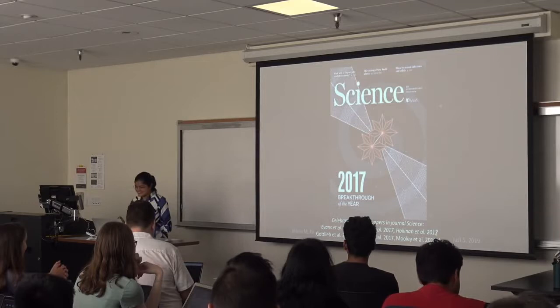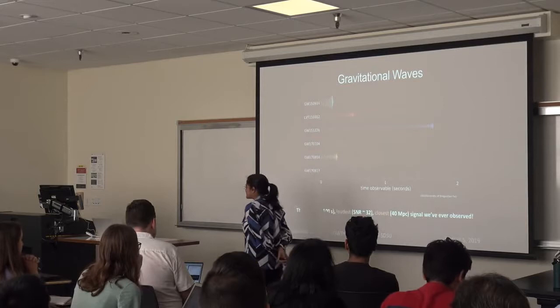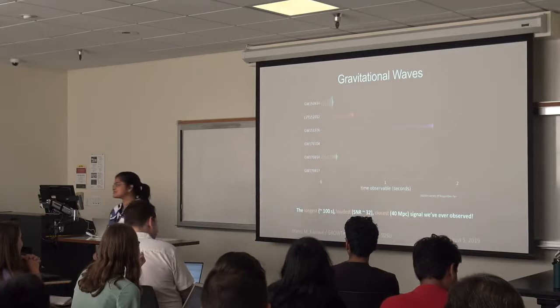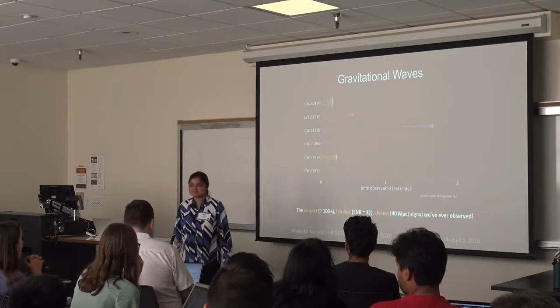On August 17th, 2017, we are now living in the third observing run of Advanced LIGO and Virgo — fantastic interferometers continuously increasing in sensitivity. Binary black hole mergers have become so routine that we barely wake up when we get the text. But on August 17, 2017, the special thing was that two neutron stars merged, forming a black hole.